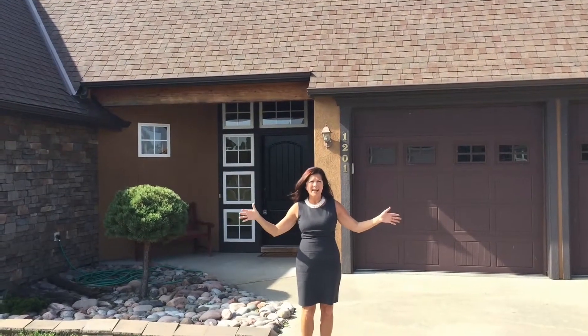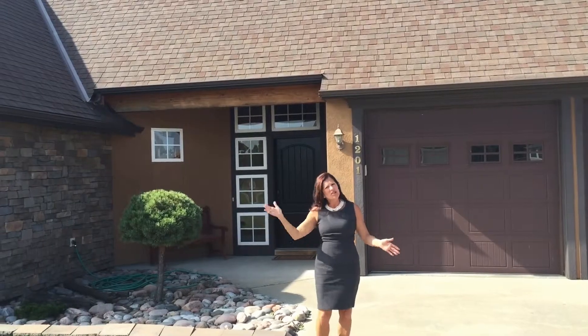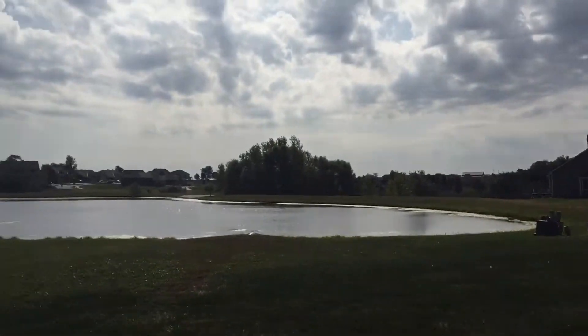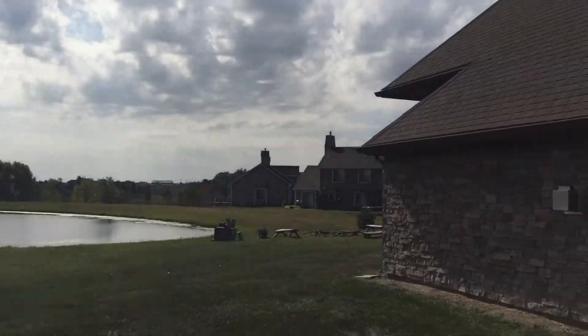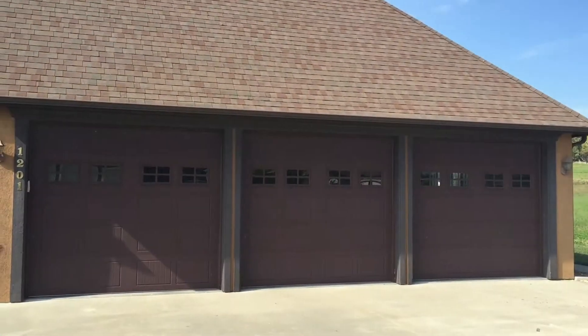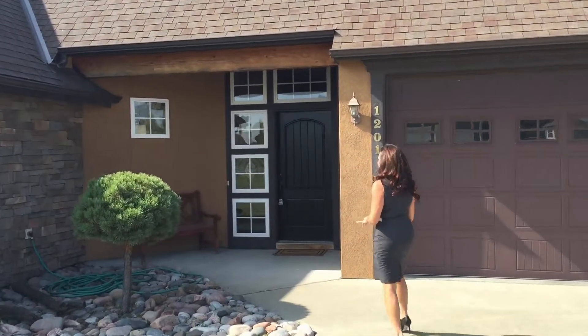Welcome to 1201 Long Creek Court in Baldwin City, Kansas. I want you to see this beautiful view that you would have every morning that you walked out your front door — it is simply gorgeous. Check out the three-car garage. This is a cul-de-sac location, but come on in, I want to show you this beautiful home.